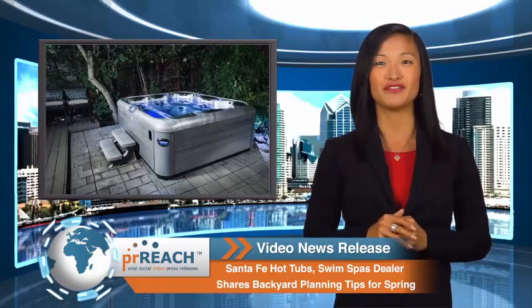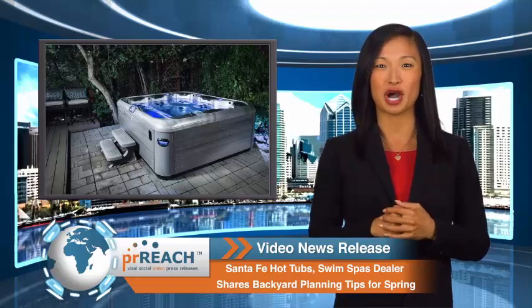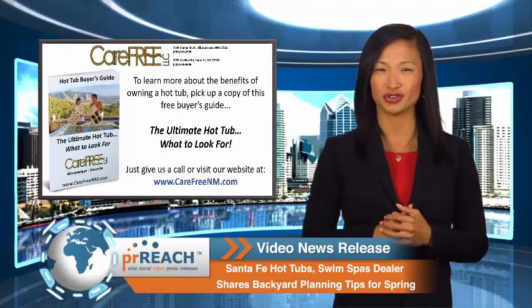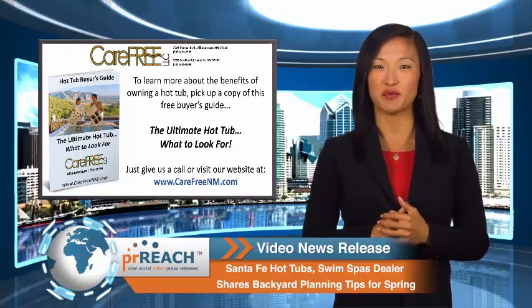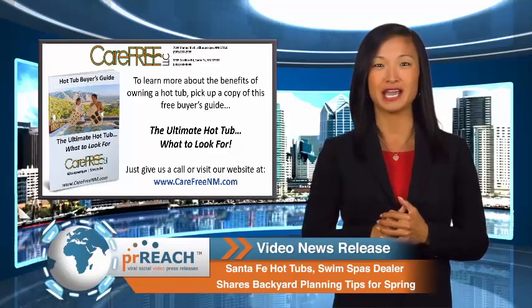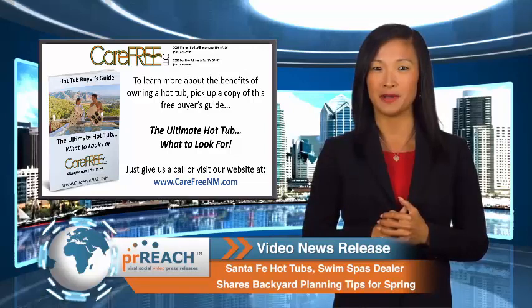To learn more about the benefits of owning a hot tub, pick up a copy of this free buyer's guide, The Ultimate Hot Tub: What to Look For. Just stop by their Albuquerque or Santa Fe showroom, or visit the company website at carefreenm.com.